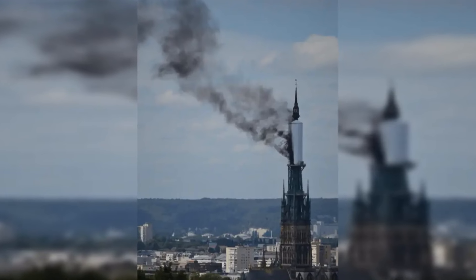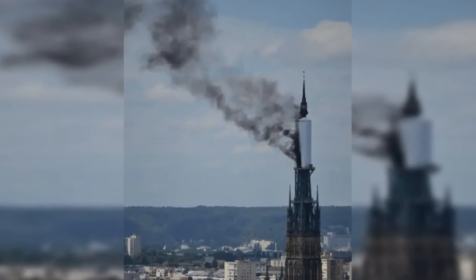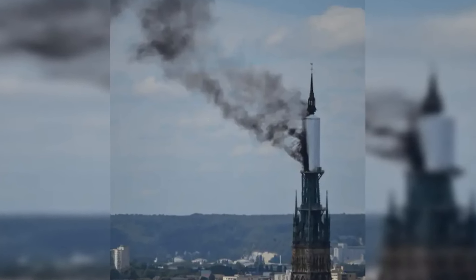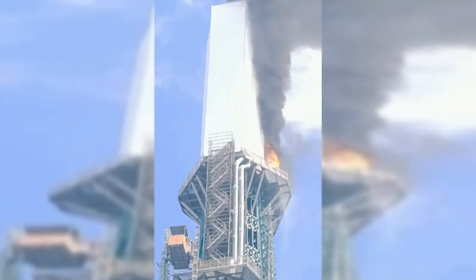The Rouen mayor, Nicholas Rossignol, has announced on his X that all public resources are being mobilized. The cathedral is a historic landmark in France and it was painted several times by famous painter Claude Monet in the 19th century.